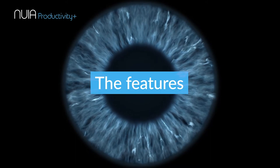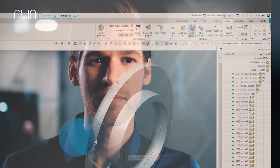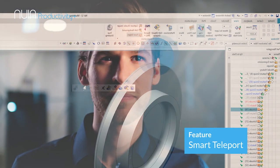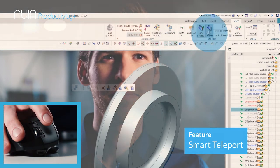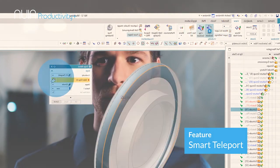Nuya supports you in your daily tasks with countless features. Just look at the point on your screen where the mouse cursor should go. Give the mouse a small nudge and the cursor will jump to exactly the right position in the program, directly and without any significant mouse movement.